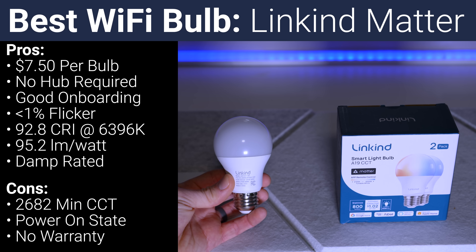On the other hand, the Linkind Matter over Wi-Fi bulb is half the price of the Inner and doesn't require a hub. Of the Matter bulbs I tested, it was one of the easiest to add to HomeKit and shared with Home Assistant almost immediately. The Linkind has even less flicker than the Inner, not even registering on my flicker meter until it reached 1% brightness. It had a higher cool white CRI, better efficiency, and it's rated for damp install locations. The only downsides are that it can't go lower than 2682 Kelvin, the inability to change power-on behavior without the manufacturer app, and the fact that Linkind doesn't list any warranty information.